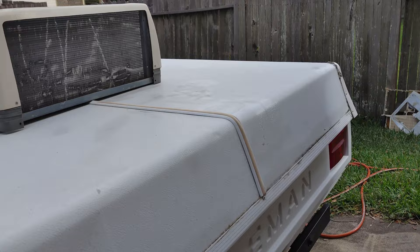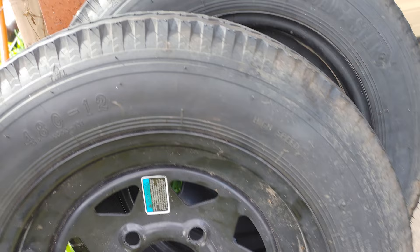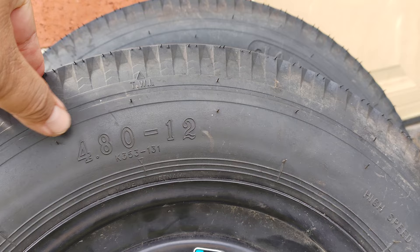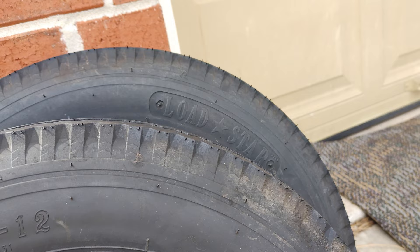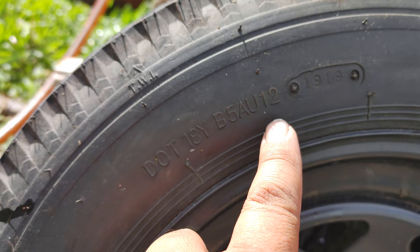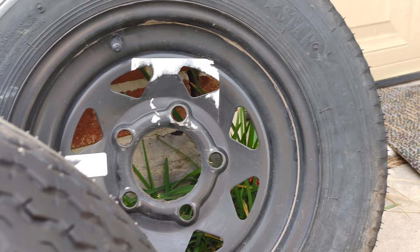It has this pair of rim and tire combinations — it's a Lodestar 480 by 12. When I got the camper, the seller told me that the tires are new, and it looks new actually, but if you look at the date code, I think this was manufactured in 2012.